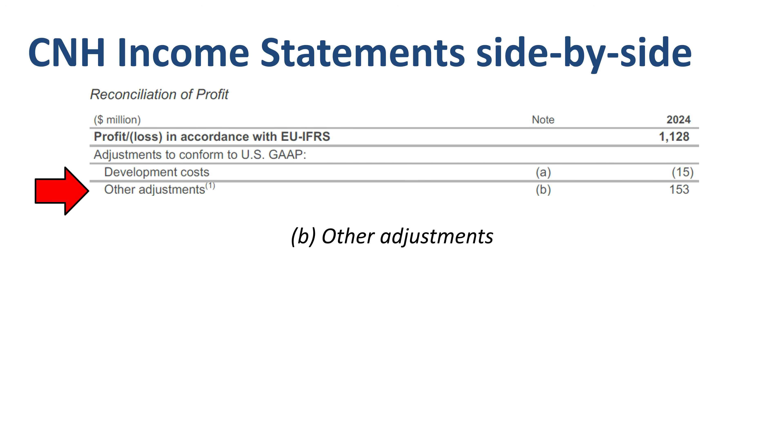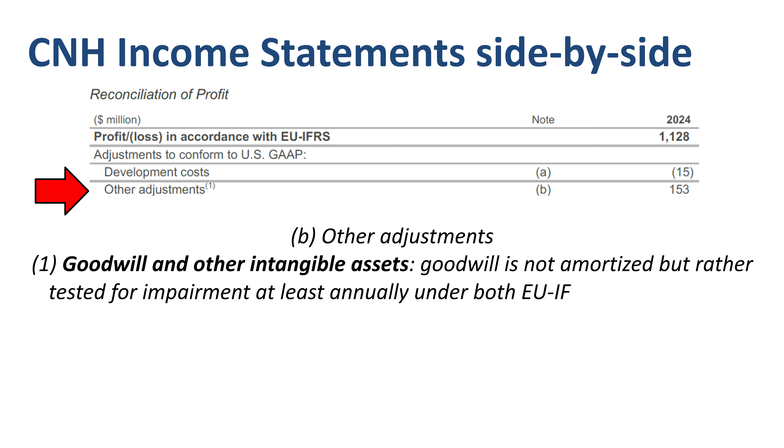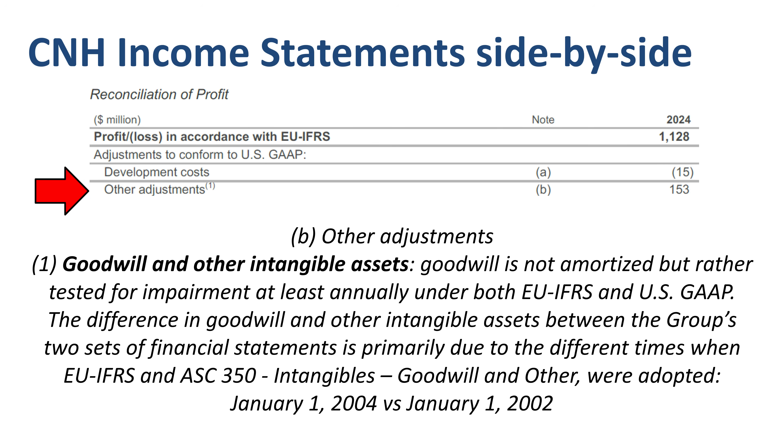Other adjustments is a line that mainly includes three items. One: goodwill and other intangible assets. Nowadays, pretty much since the start of the 21st century, goodwill is not amortized but tested for impairment under both IFRS and US GAAP. In the distant past, goodwill was recorded as an intangible asset and amortized to income under both standards, but with different amortization periods. The transition to the new treatment happened at different time points for CNH, and apparently this can still trigger a small P&L effect of $7 million between US GAAP and IFRS in 2024.